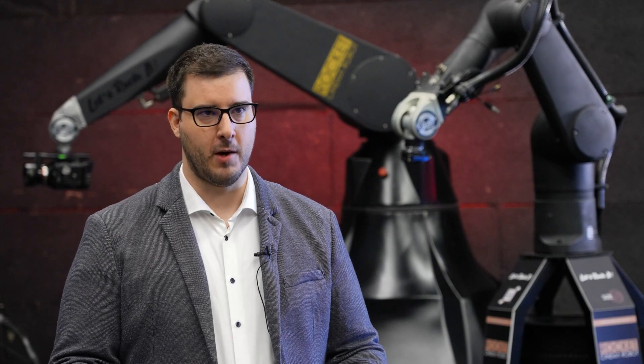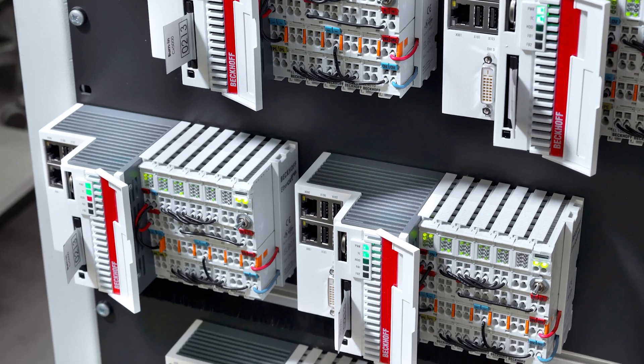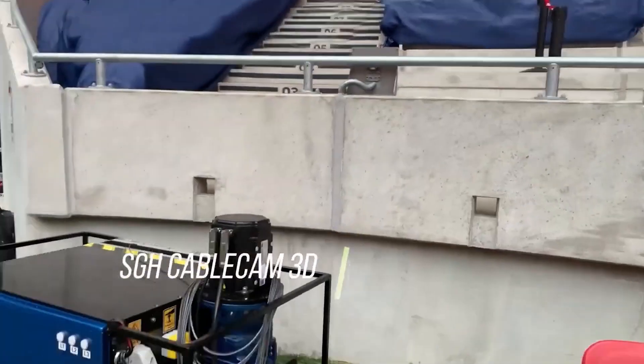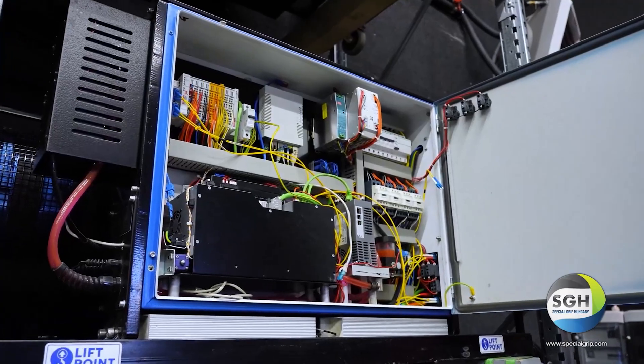Building on the EtherCAT approach, we were looking for the right solutions, and that's how we found Bekoff. The first step was to get an industrial PC and a drive system for the robot, and for practically all of these issues, we found a suitable answer from Bekoff's product range.